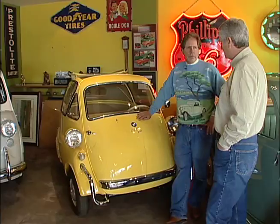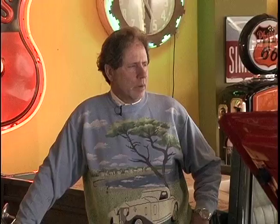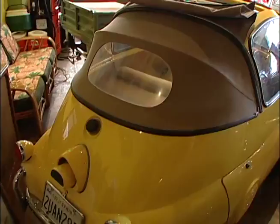It's a BMW Isetta, but somebody else made Isettas before BMW? Yes. The original design was made by Iso in Italy, and then BMW — after the war, they were having problems selling their big cars and needed something with economy, and were in a tight financial situation — so they bought the licensing rights from Iso, rebuilt the car, put a new body on it, used the BMW motorcycle engine, and ended up selling over 200,000 of these. And this got them out of their financial trouble — it saved the company.